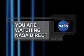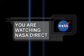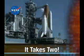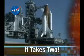You're watching NASA Direct. On the NASA Space Shuttle Status Report, it takes to an important second test on Space Shuttle Discovery's external tank.